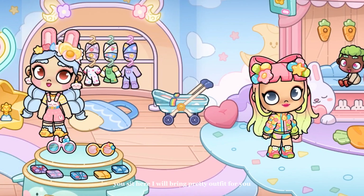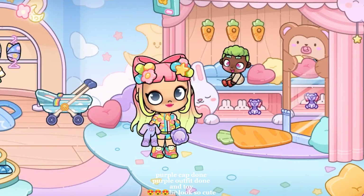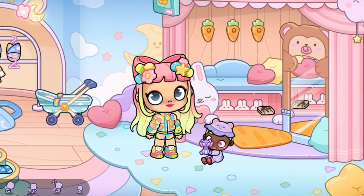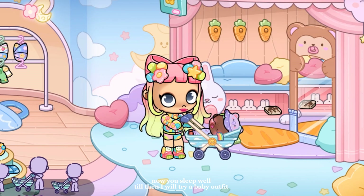You sit here, I will bring a pretty outfit for you. Purple cap done. Purple outfit done. And toy. He looks so cute. Now you sleep well.